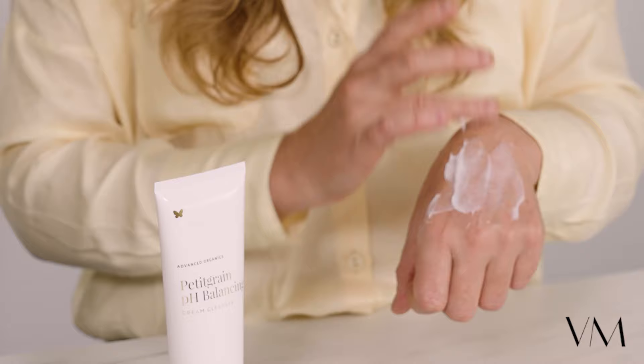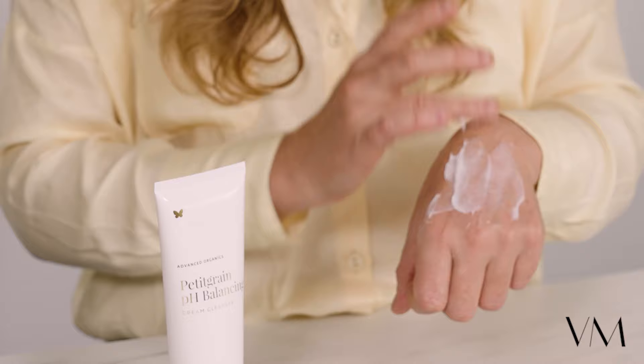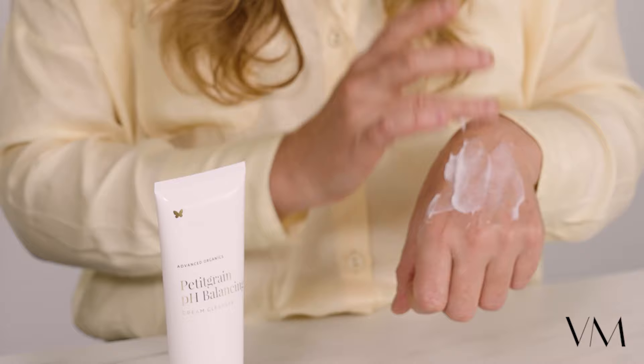Pettigrain Cream Cleanser. Our Pettigrain Cream Cleanser is a gorgeous multi-purpose product. It cleanses your skin, but it also removes makeup and environmental pollutants. It balances the pH of your skin and it gently moisturizes as well.